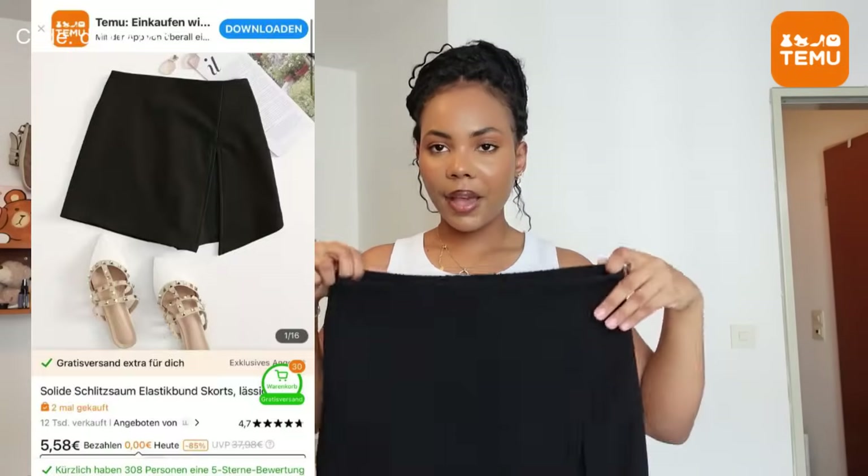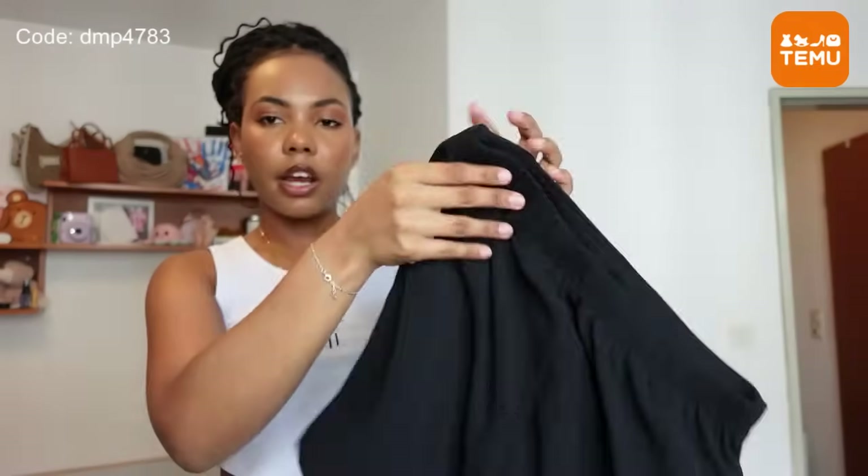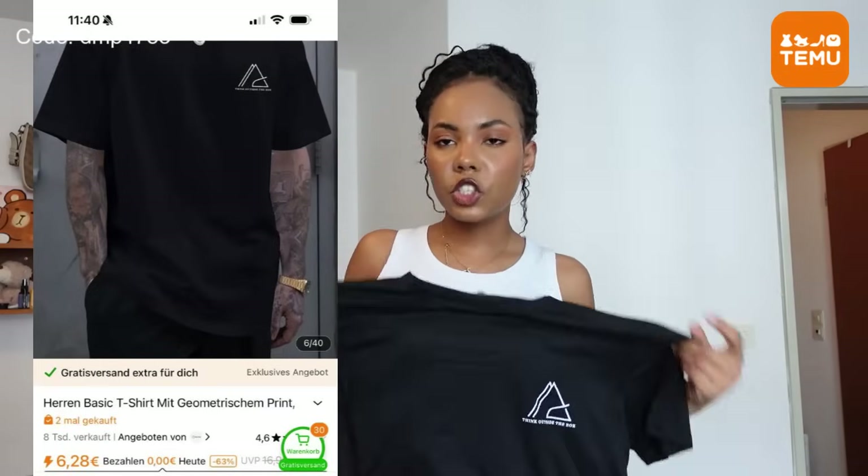Next is another clothing item — it's basically a skirt in the front and shorts at the back. I feel like this is such a great summer piece; it's very light, you wouldn't get hot in it, and I really like that it has a slit. Next I got this big t-shirt — I love big t-shirts for the gym. I'm a t-shirt girlie; I don't see myself working out in a sports bra as it makes me a bit self-conscious. So I got this one to add to my gym clothes.